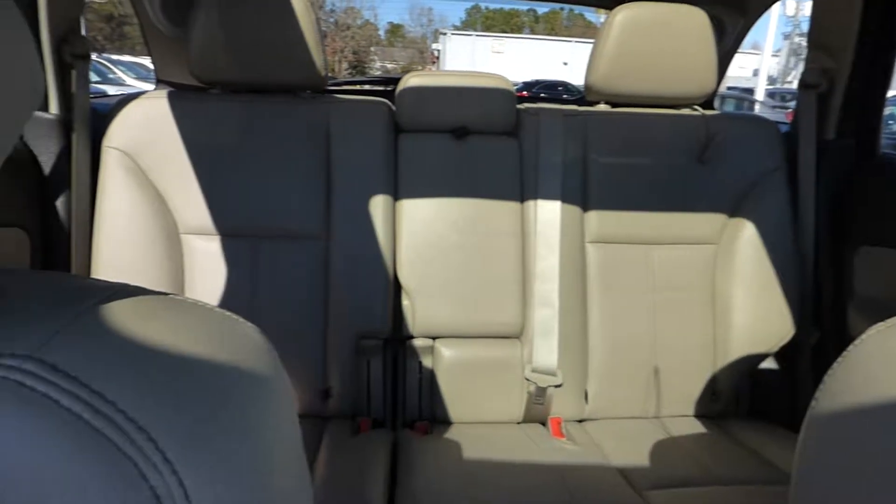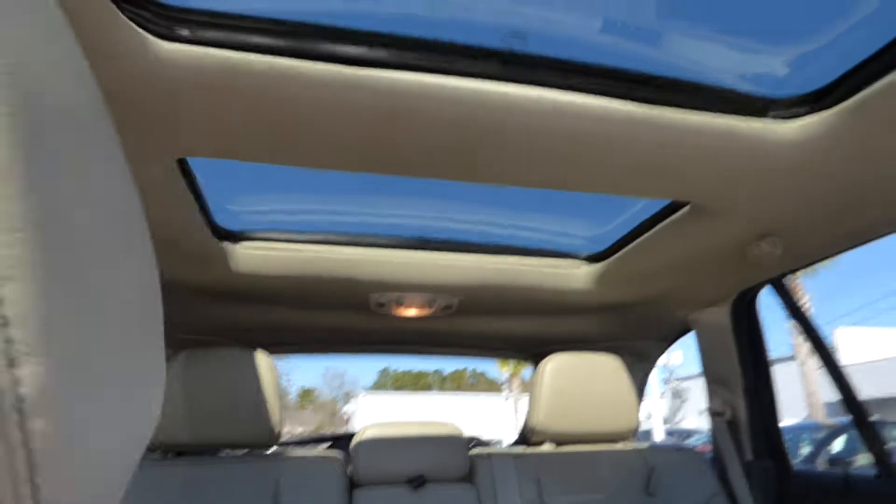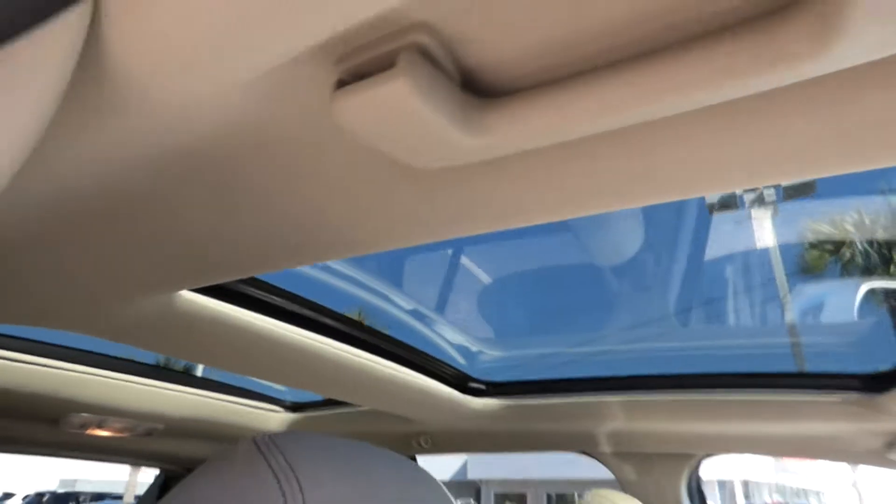The vehicle also has split folding rear seats and a panoramic sunroof.